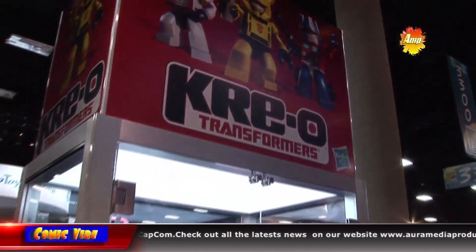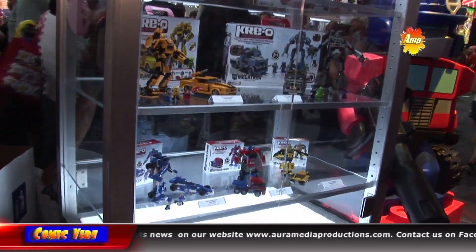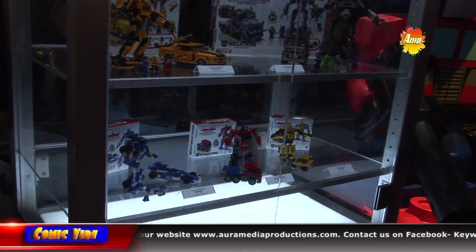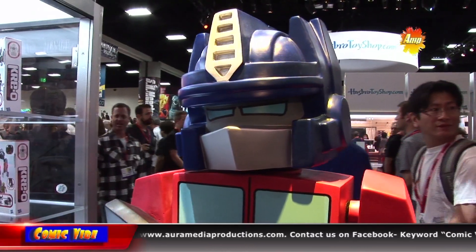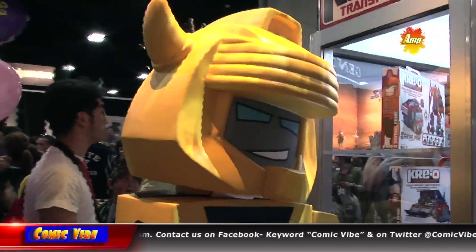Our little figures fit within the world of the bigger sets that we sell, so you'll be able to see all the cool new Creo construction sets. What's unique about them is you get to build two things in every box. If you're buying the Optimus figure, you can build him as a figure or as a truck — same thing for Bumblebee. It's always a two-in-one build.